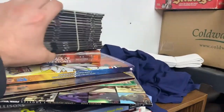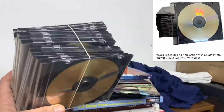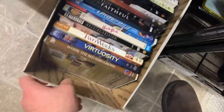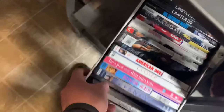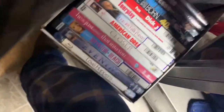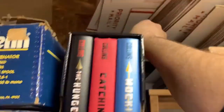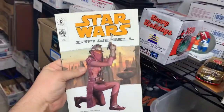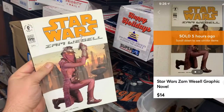Let's pull some more orders. First up I got this pack of Max LCDs CDR Max - these sold for $12 plus shipping. Next we got Wild Wild West, new and sealed - that's $8.99 with free shipping. Over here we got Lethal Weapon 4. And up on the Lisa shelf, got the Star Wars Zam Wesell graphic novel - this is $14 with free shipping on Mercari.